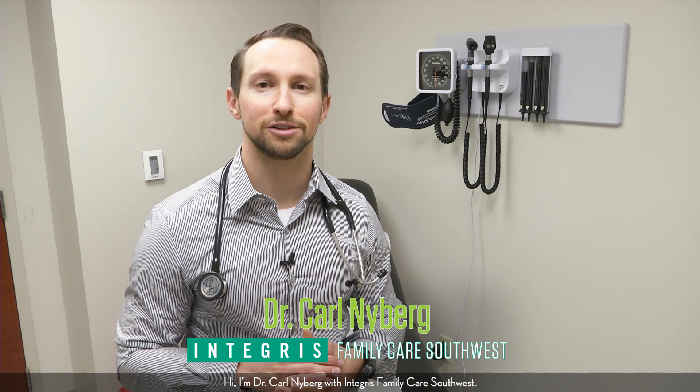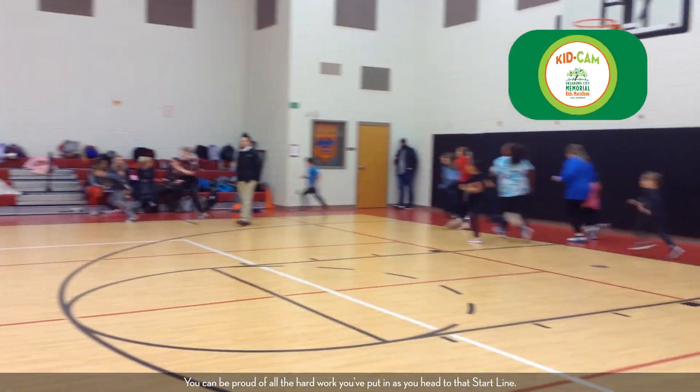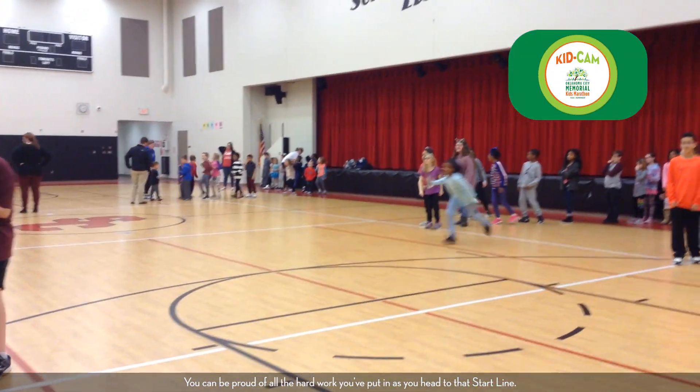Hi, I'm Dr. Carl Nyberg with Integris Family Care Southwest. Remember when you began those practice miles once ago? Only one more mile to go. You can be proud of all the hard work you've put in as you head for that start line.